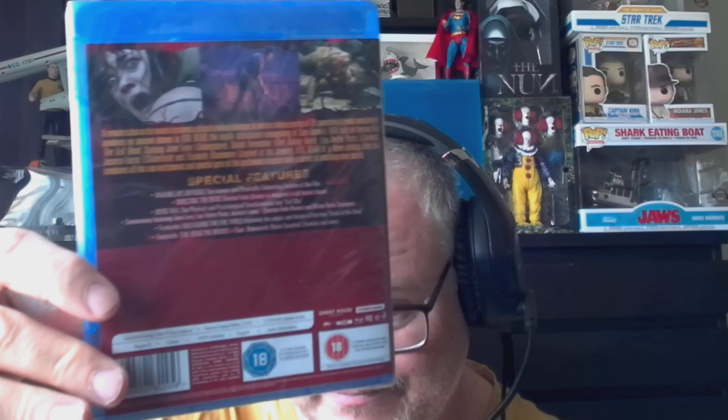The next one I picked up because I realised I didn't have it in the collection, and I re-watched it recently so I could do a review on the channel. It is Evil Dead — the 2013 reboot. If you haven't seen it, there is a review on the channel.